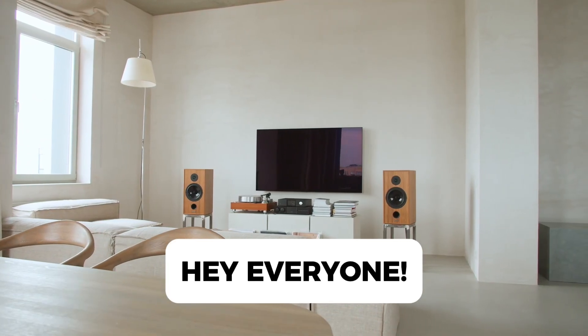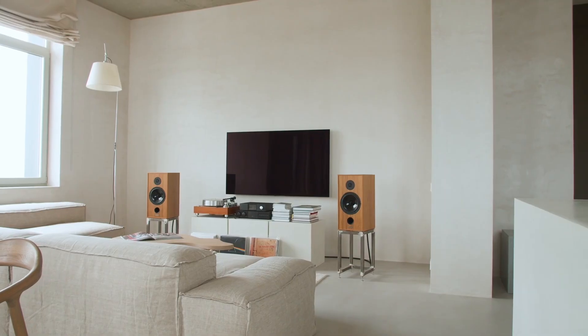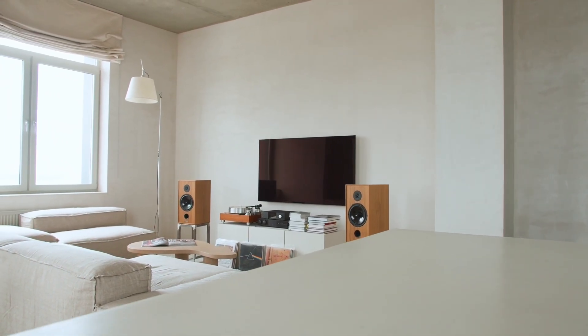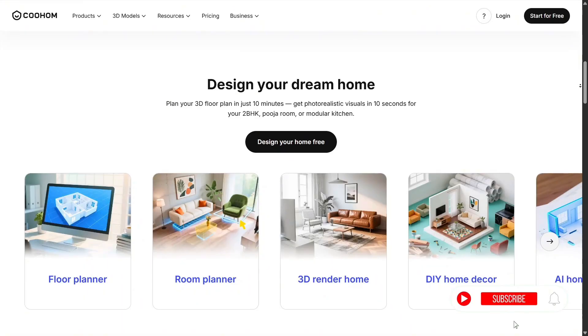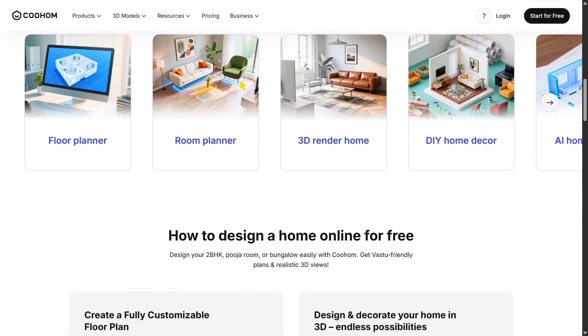Hey everyone, thanks for being here today. I'm really excited to take you through my experience using Kuhom, a powerful platform that helps you design and visualize your home in 3D. The moment I logged in, it felt like stepping into a creative studio where you can shape any idea into something realistic.